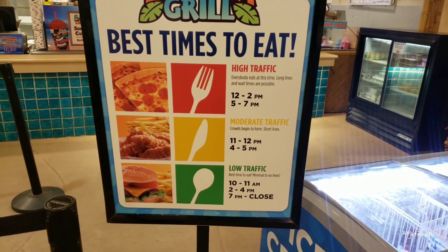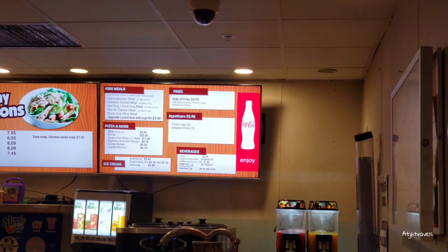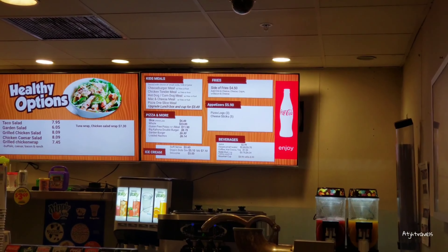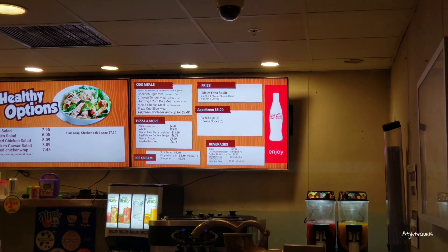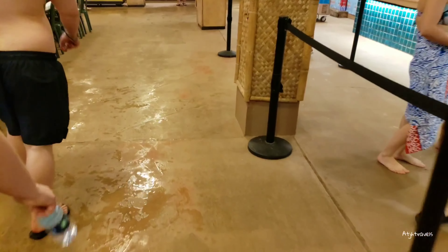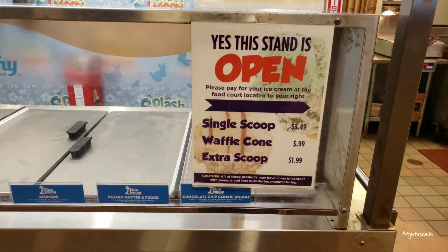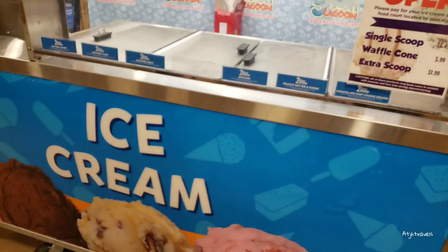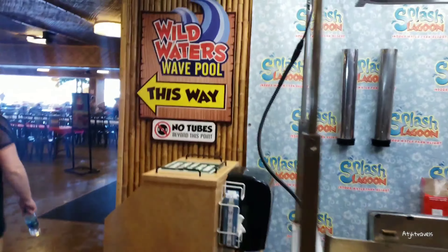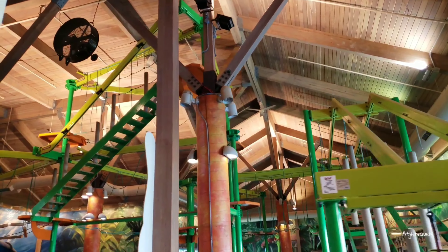Going to give you some little tips and tricks on when to eat and not to eat here. There's the menu — you guys can see that. It's pretty good food. We'll get a meal; it's pretty good.